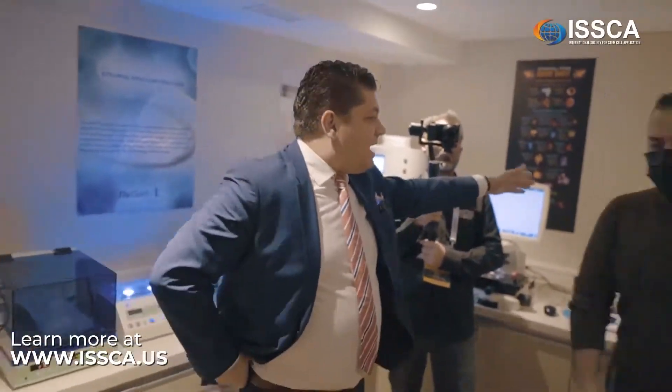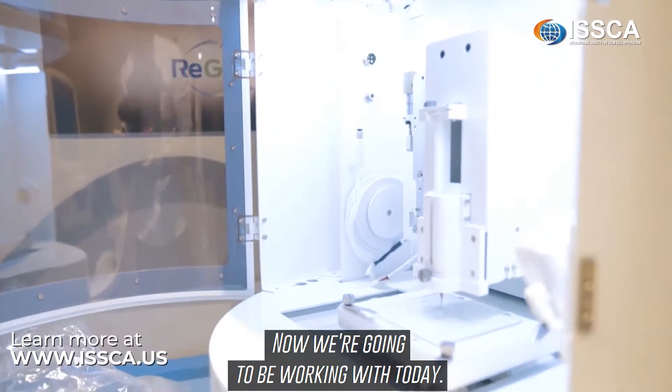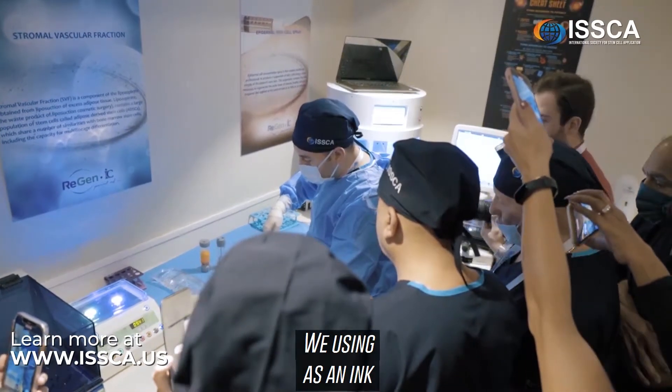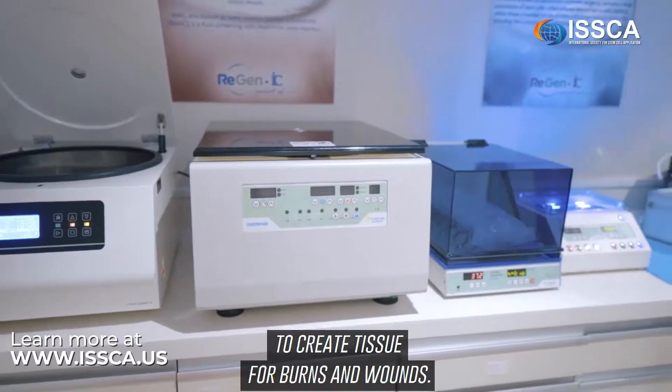Good morning everyone. Tunjai is a tissue engineer and PhD, and you'll be seeing her work with the microscope and 3D bioprinting today. We're using stromal vascular fraction as an ink to create tissue for burns and wounds.